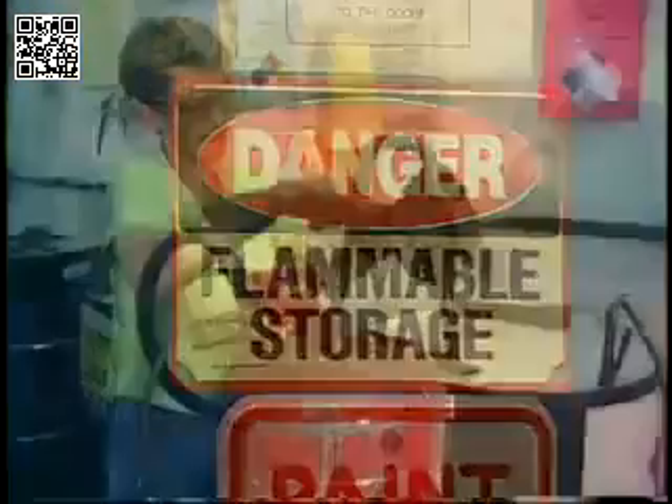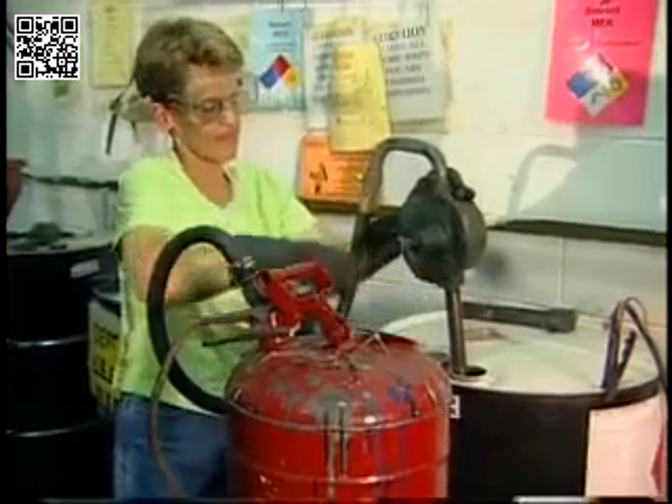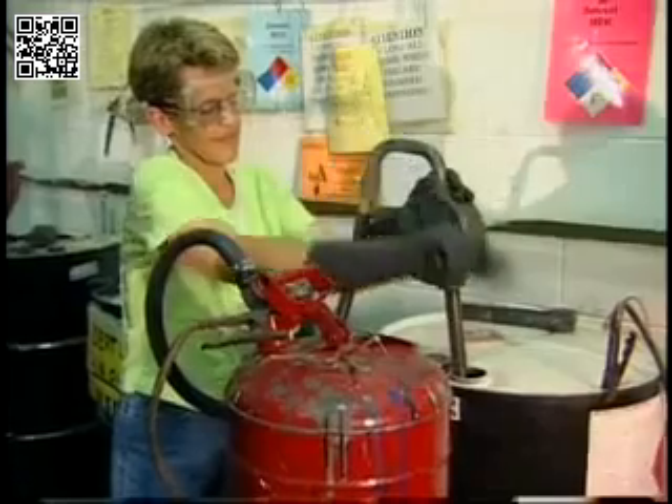For this reason, during the transfer of fuel or flammables, containers are first grounded with a bonding cable before transfer. This helps prevent the build-up of static electricity and the release of dangerous sparks. There are plenty of other electrical terms, but the information we've covered is an important step in protecting yourself from electrical mishaps.